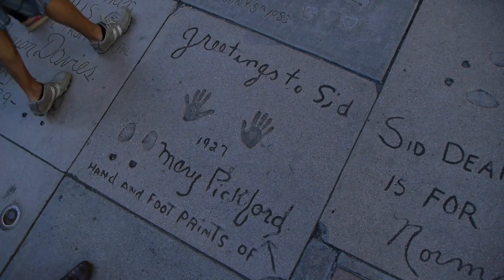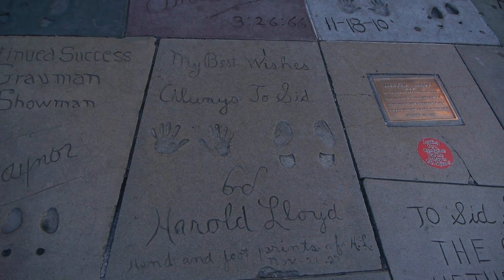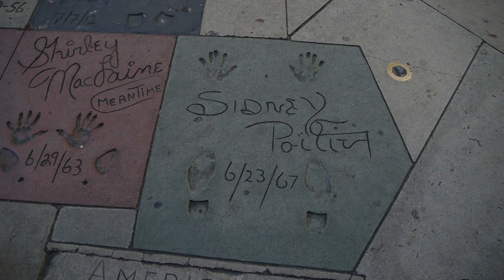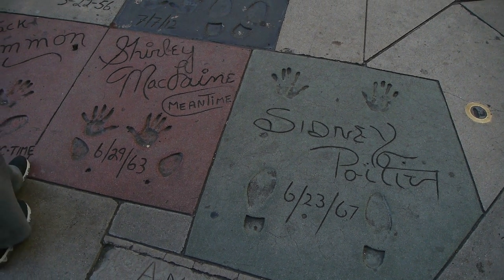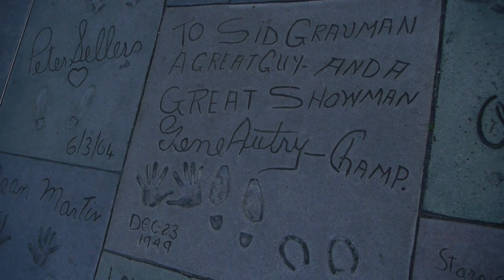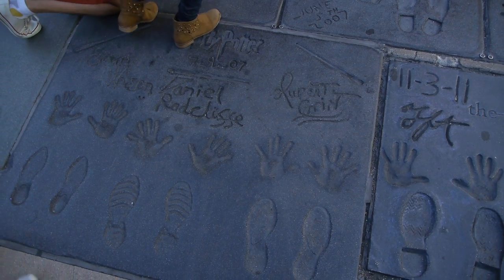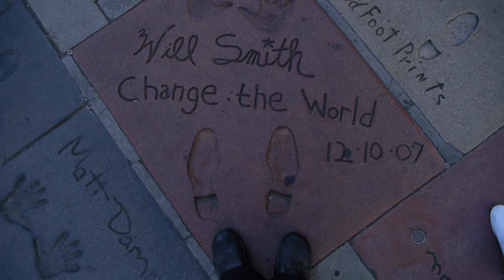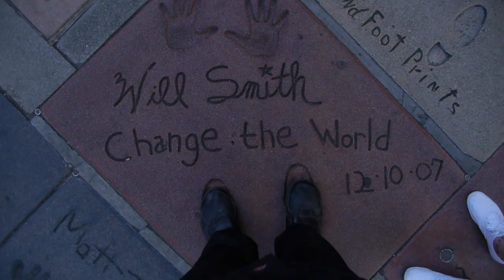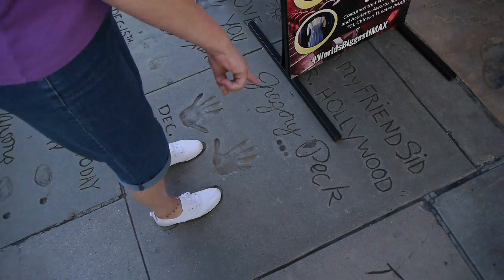One of the most famous aspects of Grauman's Chinese is the hand and footprints in the cement out in front of the theater. It's been a tradition for decades that at premieres, actors put their handprints and footprints in the cement. People have been sticking their name and prints in cement since Augustus Caesar did it in about the first century BC. Here's me sticking my feet in Will Smith's footprints and Karen sticking her feet in Gregory Peck's footprints. How cool is that?